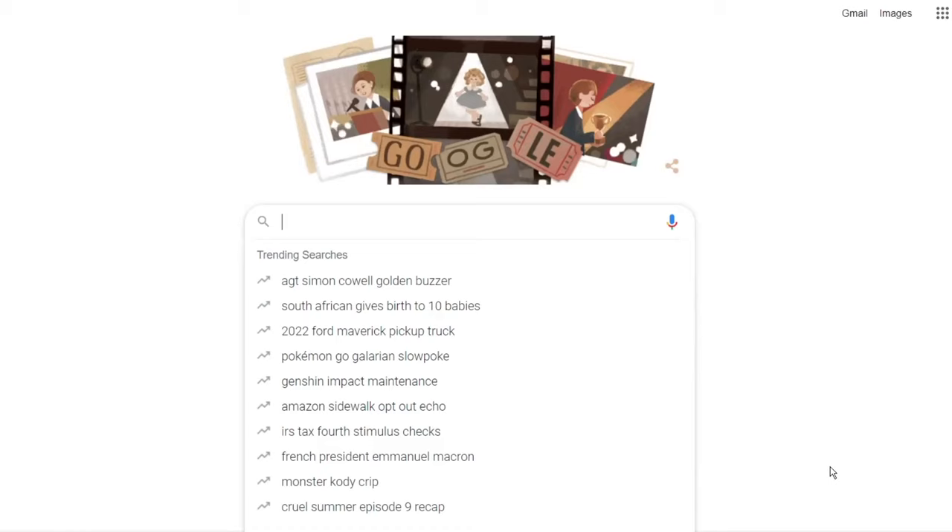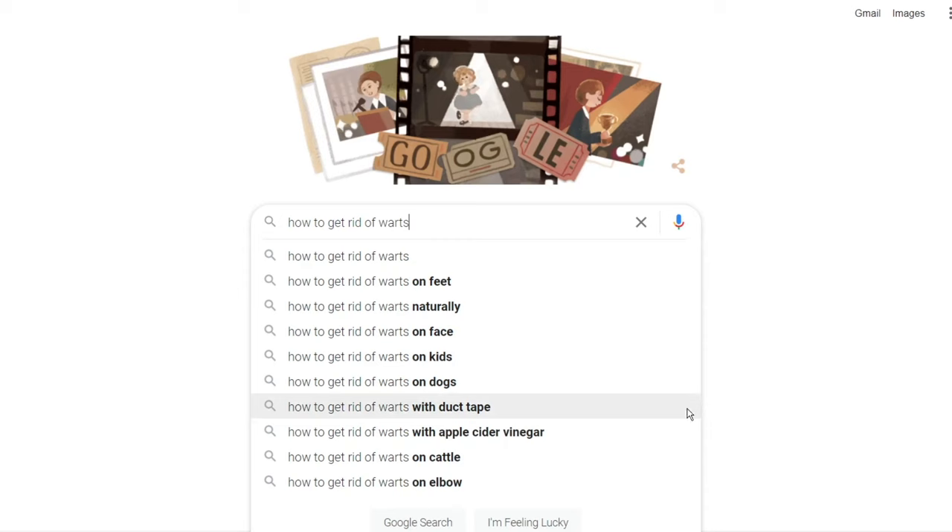Warts usually appear out of nowhere and your first instinct might be to do a Google search to find some quick and easy home remedies. But before we jump into some effective options, let's take a look at what exactly they are and how they are formed.